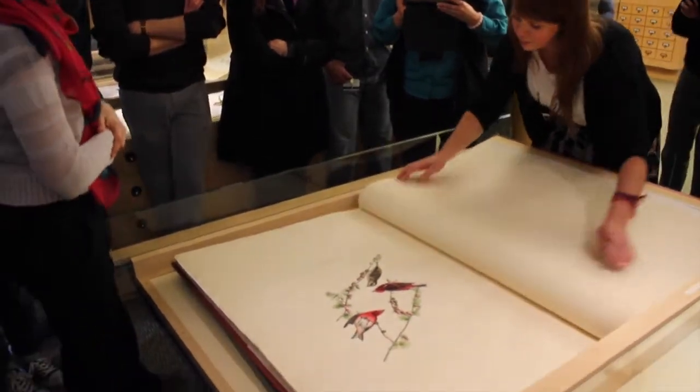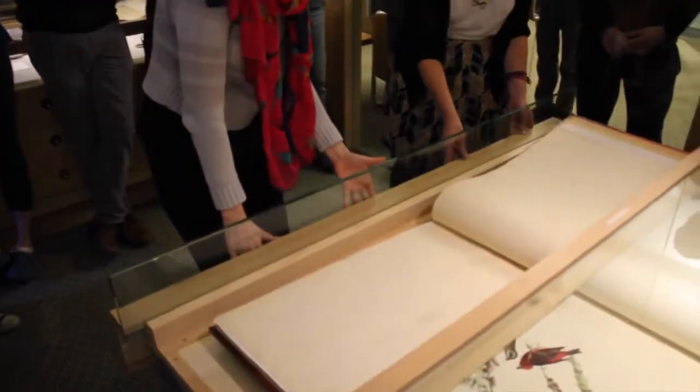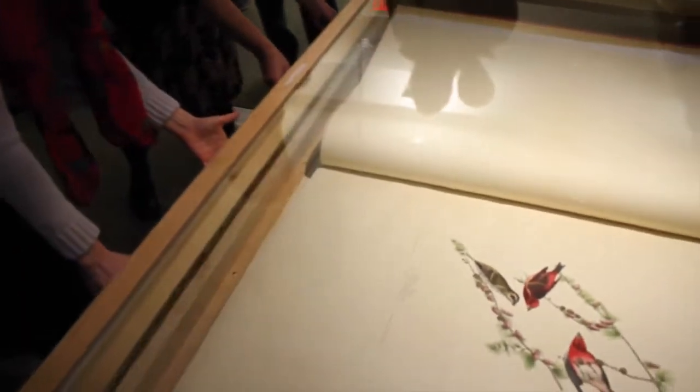So what do we have? Purple Finch. We don't know what the next bird is going to be, and so there is this exciting moment — because there are 435 plates, they weren't always bound the same way, and so it's exciting.